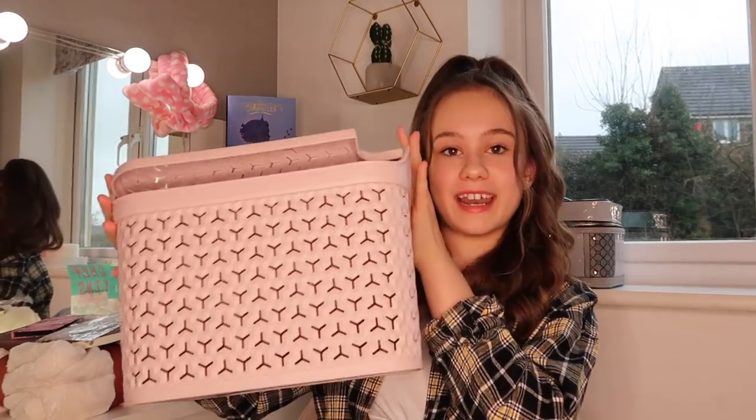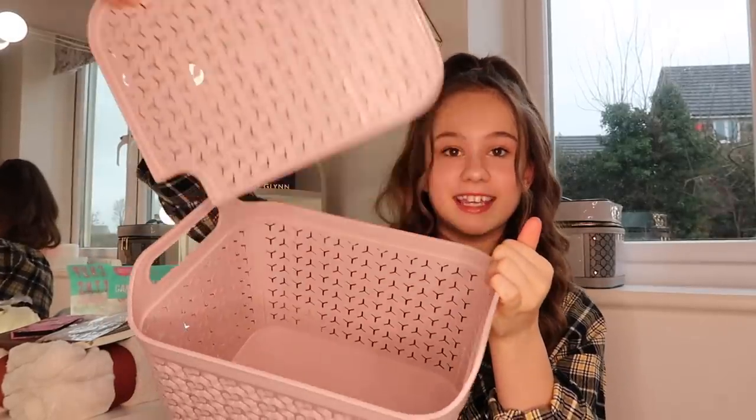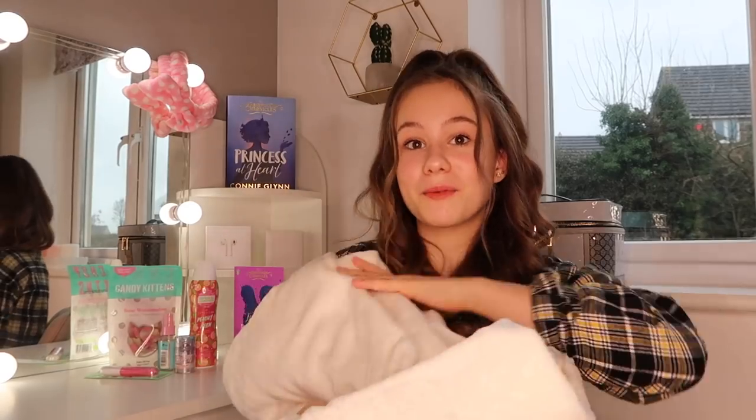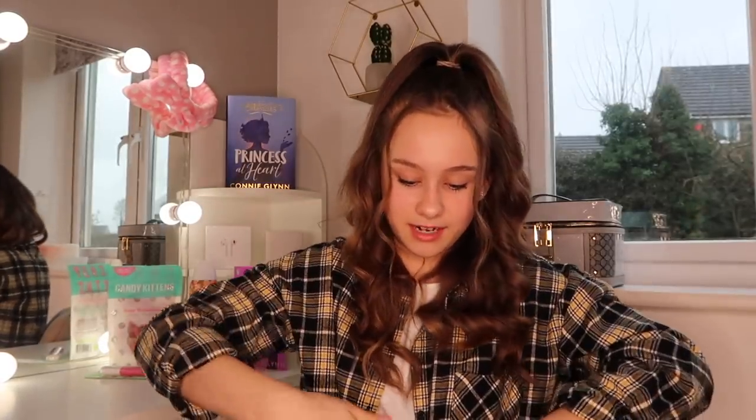We're going to move on to packing the gift box. This is the basket we found from B&M — it's really cute and has a cute lid. I think pink goes the best. The first thing I'm putting in is this blanket from B&M. I think it'll be really cute for them to sit and read their book with. I love B&M blankets, they're the best thing ever. I'm going to put this one in the bottom.